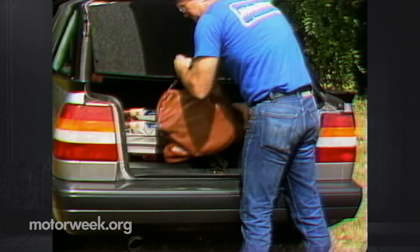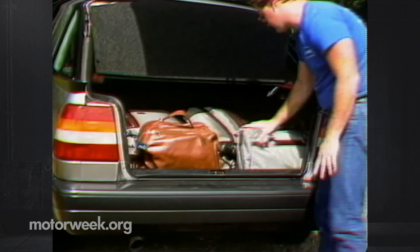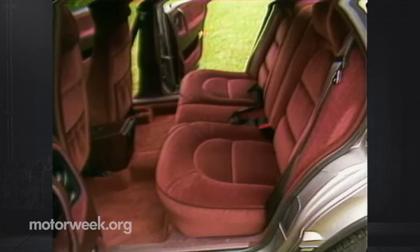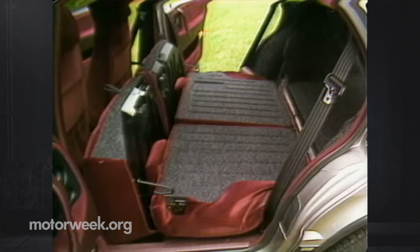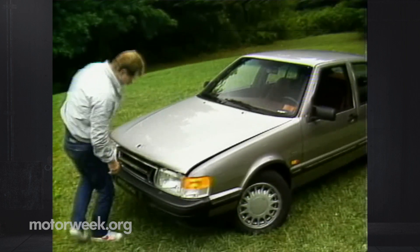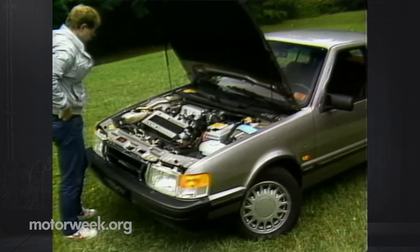But the 9000 isn't a complete conformist. Saab made it a five-door hatchback, even though some Detroit marketing types say Americans won't buy upmarket sedans that have hatches — too much like a common economy car. We like the hatchback's low sill and utility, and the folding split rear seat, and all the 9000's cargo room. Around front, the hood opens like most cars, unlike past Saabs that opened clamshell fashion. But there is a familiar Saab design under the hood, even though it's now been turned sideways.